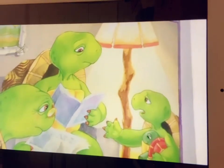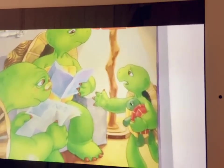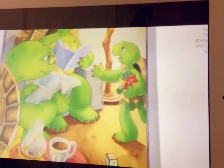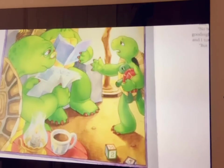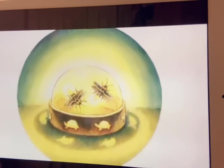He ran to tell his parents. Go back to bed, they said as soon as they saw him. But said Franklin. No buts, said Franklin's mother. You have had a good night story, a good night hug, two glasses of water, and I turned on your nightlight myself. But I can't find my blanket, said Franklin.